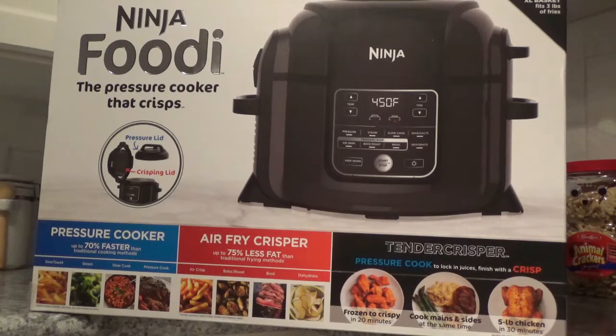Hello, today I want to show you a little something about this Ninja Foodi, the pressure cooker that crisps. I finally broke down and got one — I went and got this one from Kohl's.